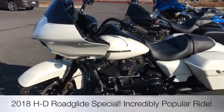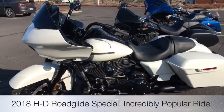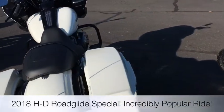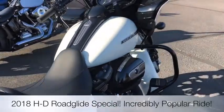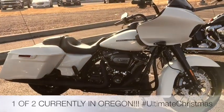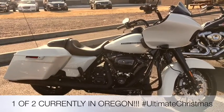Moving on to one of the most popular motorcycles out right now. I believe we're one of the only few dealers in Oregon that even have one — a 2018 Road Glide Special in the Bonneville Salt Pearl, all blacked out as well. This is a really nice bike. It looks amazing outside in the sun. This is a bike that would really make that significant other super happy for Christmas.